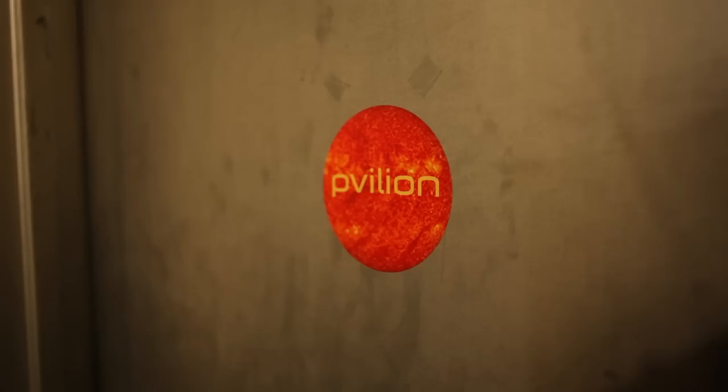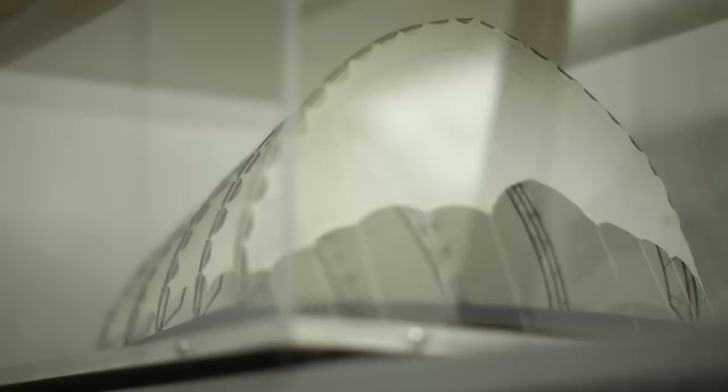We've come to Midtown Manhattan to shake hands with Pavilion. It's a company of two architects and an engineer. They basically combine an existing photovoltaic technology with a new fabric execution to make a real architecture out of the need for solar power.